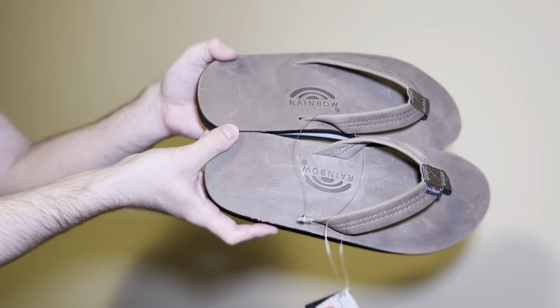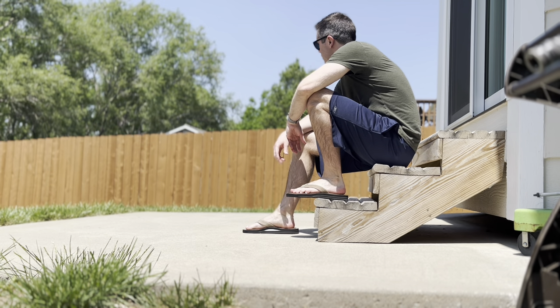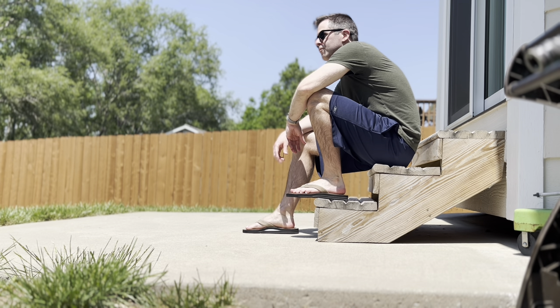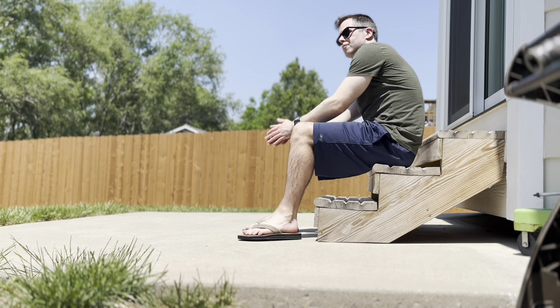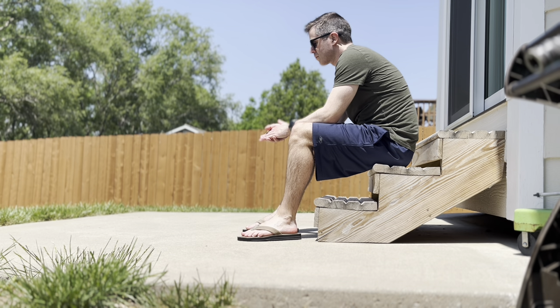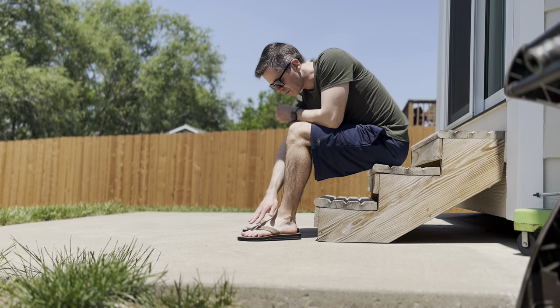Regardless, once you put Rainbow sandals on your feet — even though these are the luxury ones — the base model will give you the same euphoric massage. First impressions of Rainbow sandals every single time is absolutely phenomenal. I don't wholeheartedly expect this pair to last me as long as my 2005 pair. To be honest with you, I don't want to live that long.